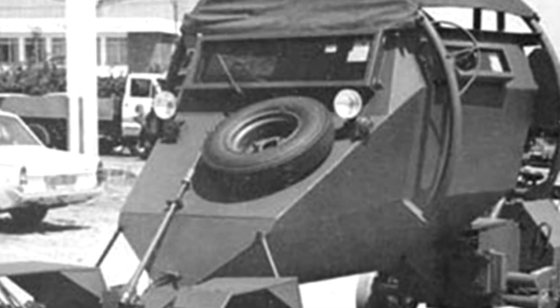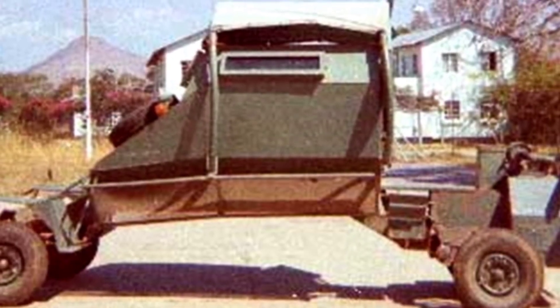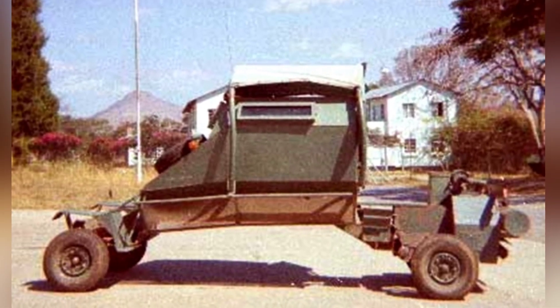A 1600cc air-cooled four-cylinder gasoline engine provides power, but this engine from abroad is obviously unable to adapt to Zimbabwe's climate. It is always prone to overheating and lacks sufficient off-road power.